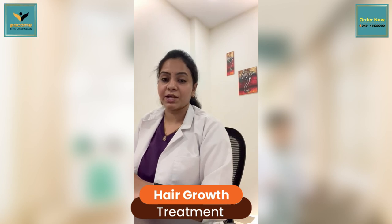Are you one of them suffering from hair loss problems, thinning hair, receding hairlines, and dandruff problems? We do have treatments like hair growth treatments, hair transplantations, and hair systems.